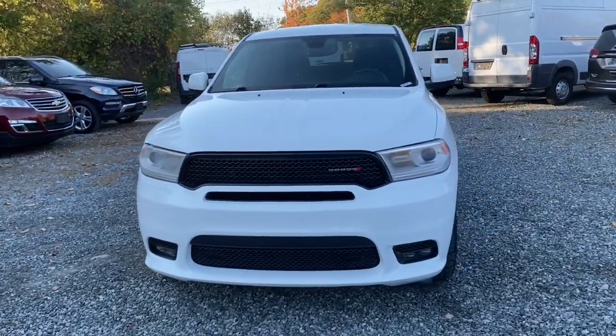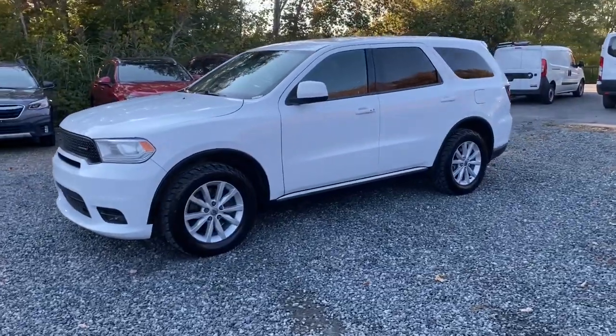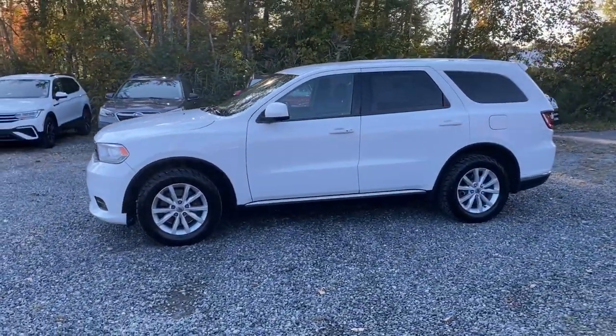Here is a wonderful 2020 Dodge Durango. This vehicle is an outstanding buy with fewer than 110,000 miles on the odometer.